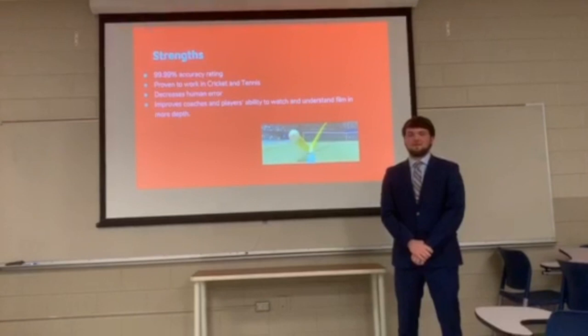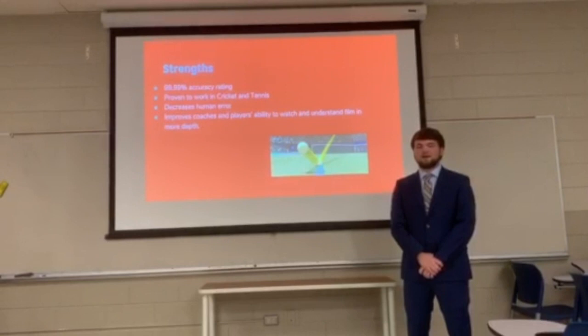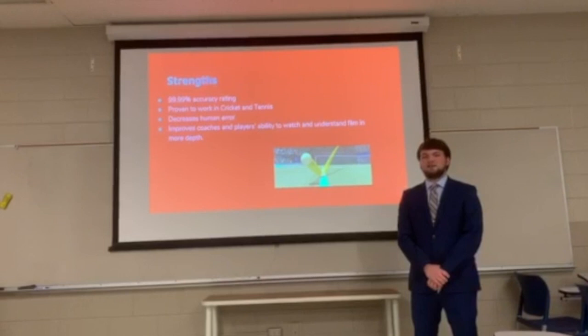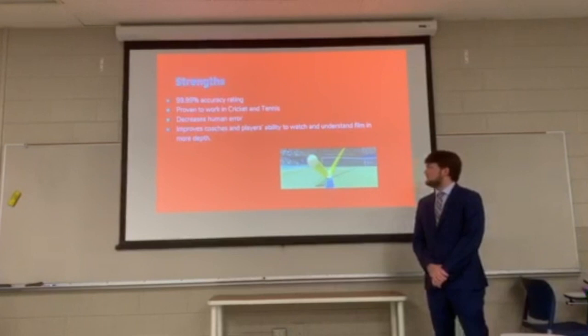Hello, my name is Jonathan Pandorek, and I'm here to talk to you about the strengths, weaknesses, and opportunities of Hawkeye Innovations. It has been used in cricket and tennis for nearly two decades, and has proven to have an accuracy rating of 99.99%. This helps officials eliminate human error with balls that they can't see with their own eyes. Here in this picture, a tennis ball that usually travels over 100 miles per hour is being pinpointed on the line.